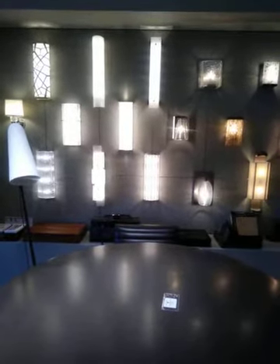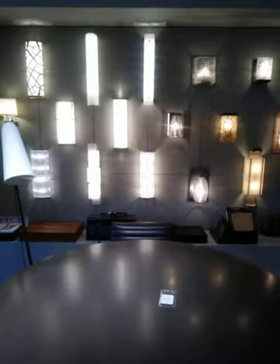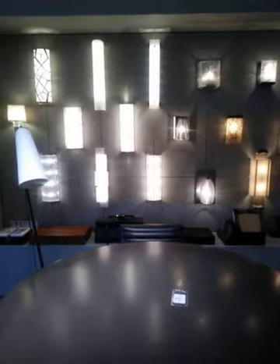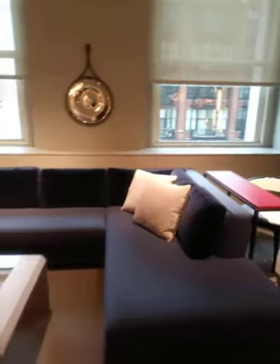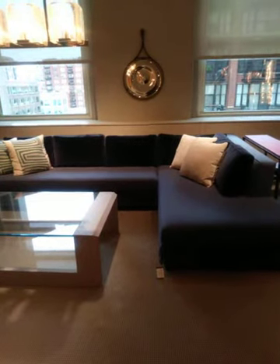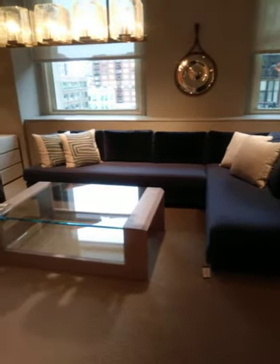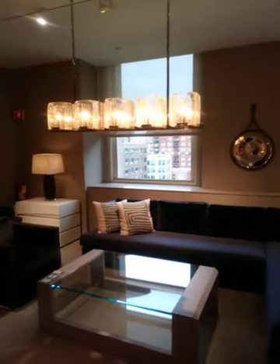Hi, this is Beatrice bringing you beautiful furnishings and accessories from the Bright showroom in the Merchandise Mart, Chicago. I wanted to start with the light fixtures, but I don't know if you can really see how beautiful they are. Let me show you this wonderful sectional — this is gorgeous. I like it because it's so tight and doesn't take up a whole lot of space. I also want to show you the light fixtures.